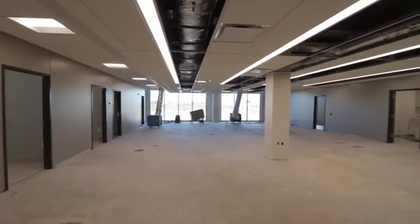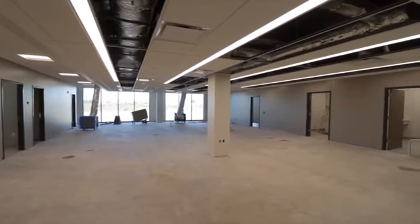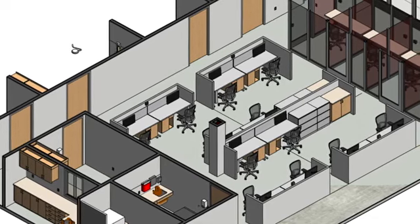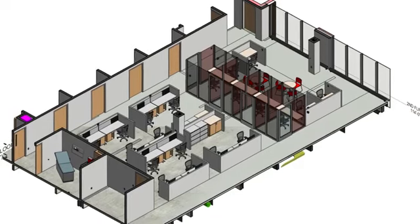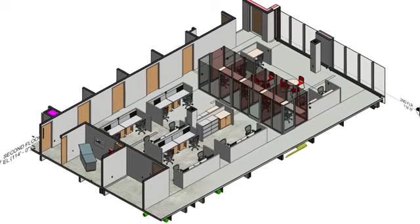Depending on the location of your exam room, you'll experience a different feel in our provider and staff work areas. We're utilizing an open concept with natural lighting to foster an already collaborative environment between providers, staff, and patients, as well as providing greater visibility and access to all exam rooms.